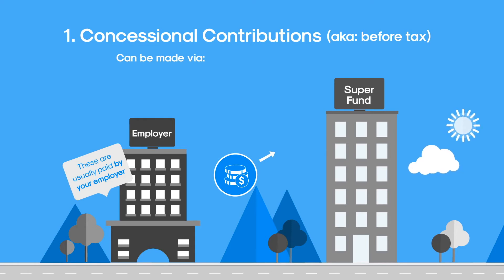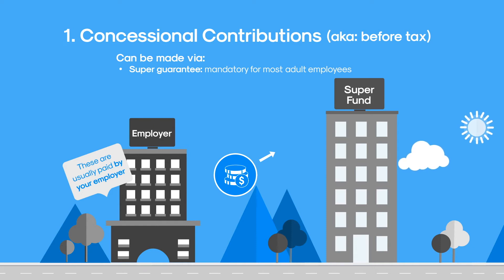The first is part of the super guarantee. This is mandatory and must be paid by the employer for most adult employees. A salary sacrifice arrangement can be used to make a before-tax contribution. This is set up by you and your employer. Finally, you may be able to make personal contributions to super from your own pocket and claim a tax deduction.